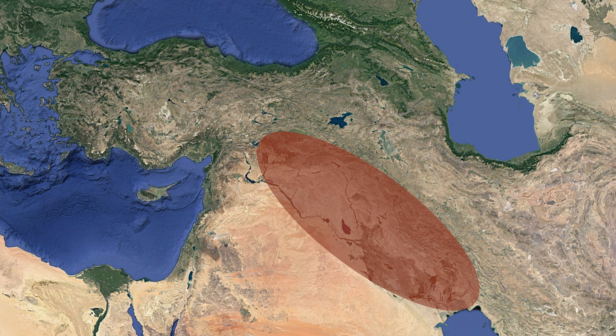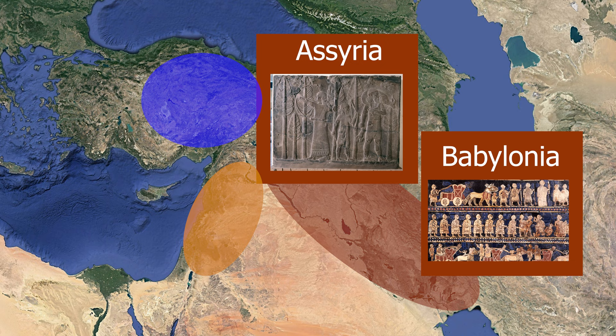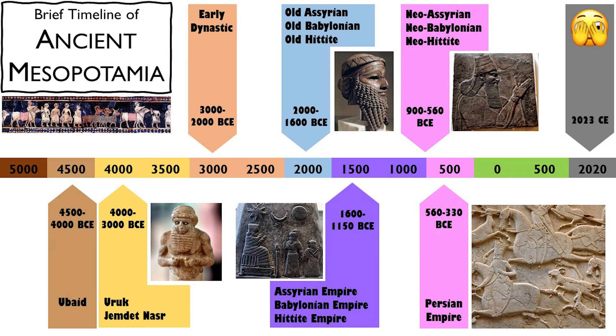Mesopotamia, meaning 'two rivers,' is technically the region in and around the Tigris and Euphrates rivers. Mesopotamia is a blanket term I will be using for objects made in what is modern-day Iraq and Syria, but I will also include some objects from the Levant and the Hittite kingdom of what is now central and eastern Turkey. Altogether, scholars refer to this region as Western Asia or the Near East. Mesopotamia and Western Asia did not consist of a single civilization like ancient Egypt, but several civilizations existed throughout the region across time.